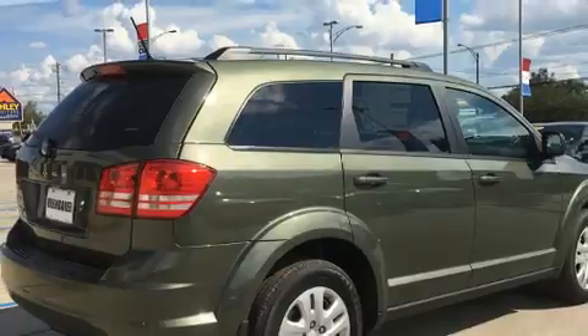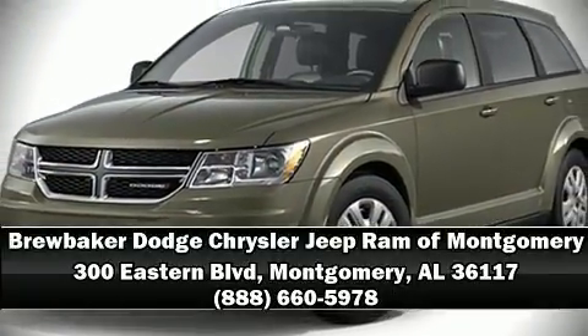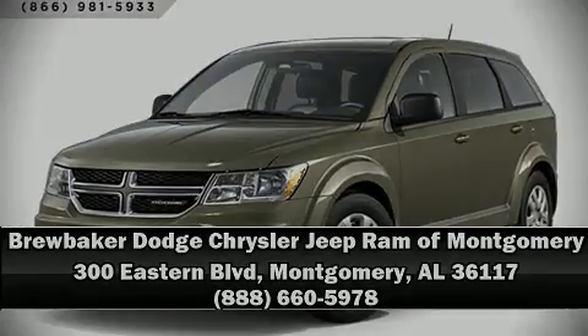Our sales staff will help you find the vehicle that you've been searching for. Call now to schedule a test drive at 300-776-0649.